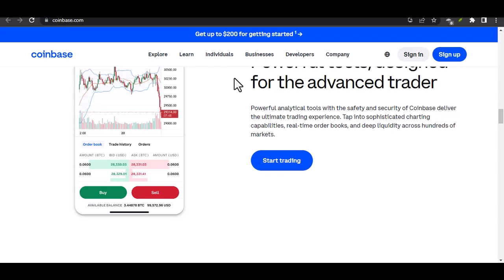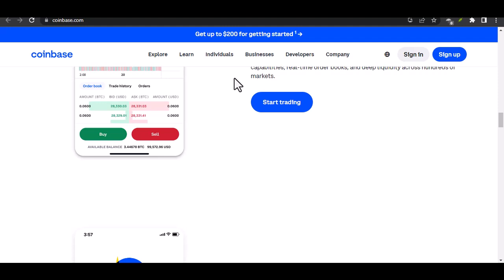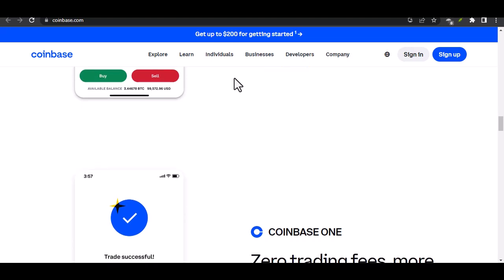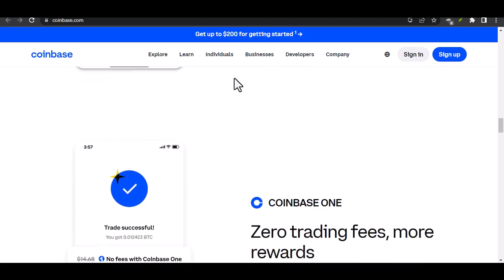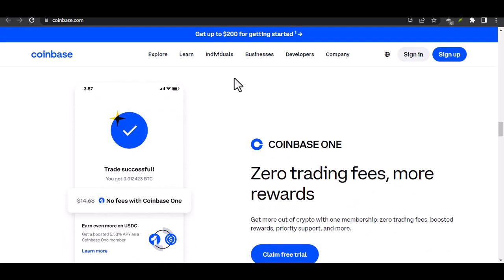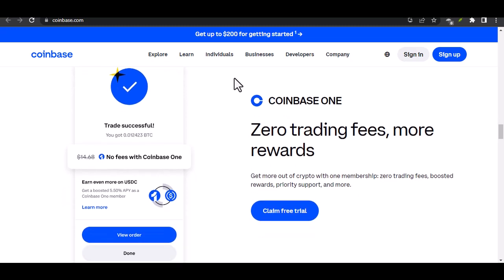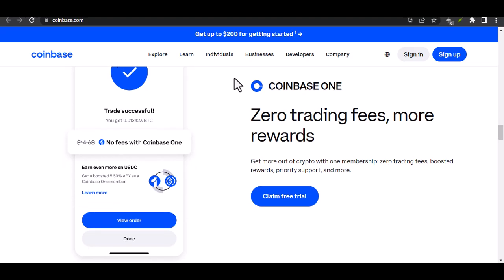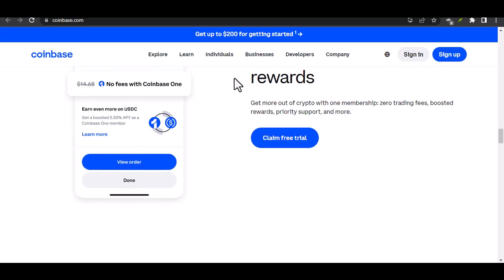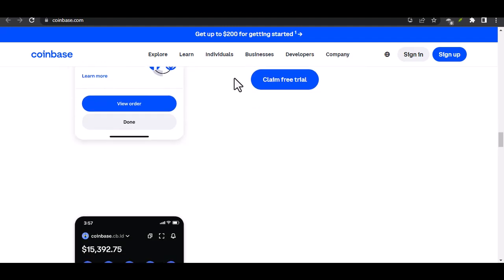Here's a step-by-step guide on how to use Coinbase Wallet for NFTs, focusing on buying on OpenSea. First, set up your wallet — download the Coinbase Wallet app and follow the prompts to create your account. Keep your recovery phrase safe, as this is where you'll store your NFTs. Next, fund your wallet. You'll need some cryptocurrency — most NFT marketplaces use Ethereum (ETH) — so transfer ETH from another exchange like Coinbase or purchase it directly within your Coinbase Wallet.